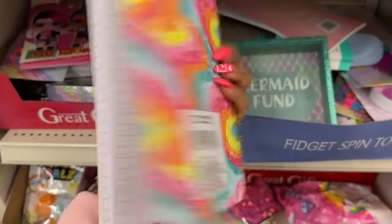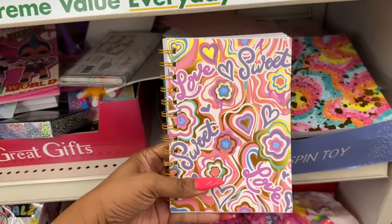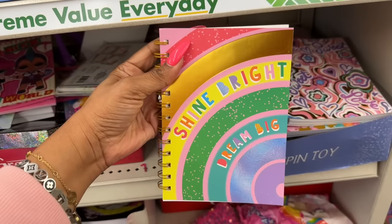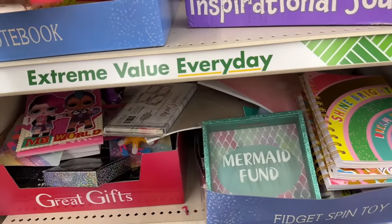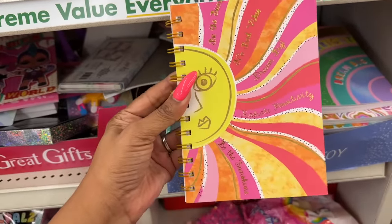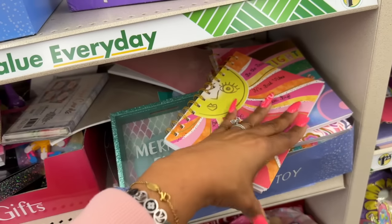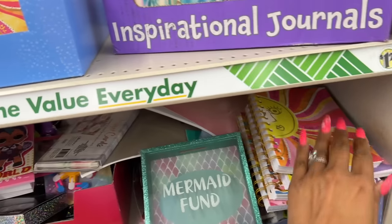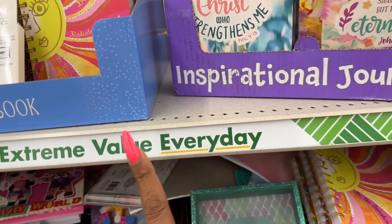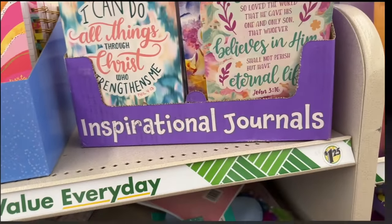They also have regular lined notebooks by Green Briar: 'Love Sweet Sweet Love,' 'Shine Bright,' 'Be the Sun,' 'No Bad Vibes,' 'Dream Big,' 'Radiate Positivity,' and 'Be the Sunshine.' They are lined, and the lines aren't too wide — I like that. Those are new as well.